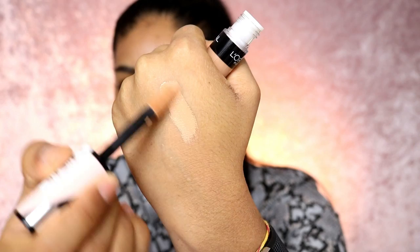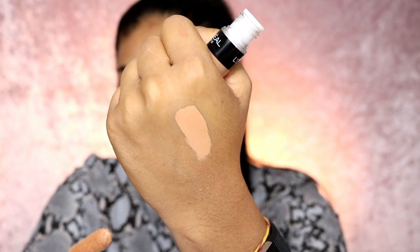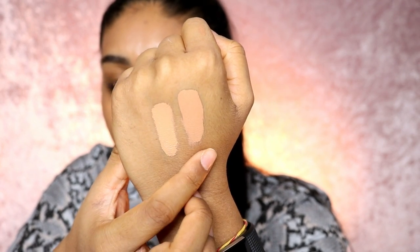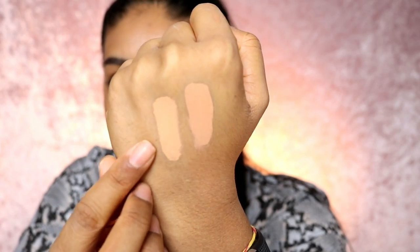It looks like a little mini Tarte Shape Tape! This is the shade 336. I did have 337, which I think would be good for around NC45, and I also bought 335, which is a bit more neutral. This one is more neutral but it was the closest in shade — 335 is a tad bit lighter. Comparing them side by side, Tarte Shape Tape is much warmer; this one is more neutral.